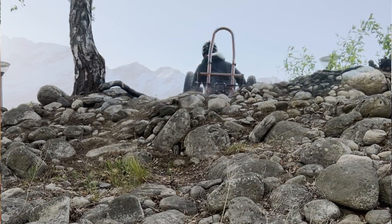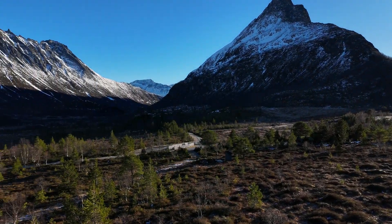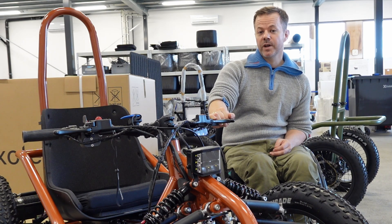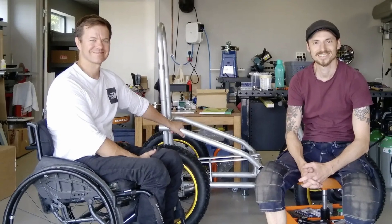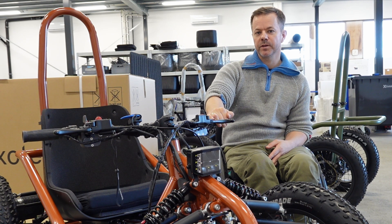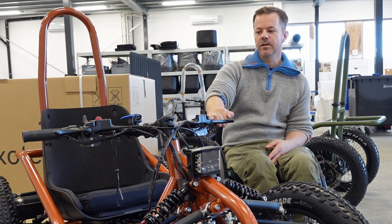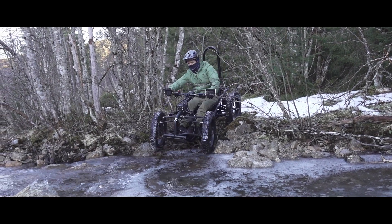I wanted to get out into the woods again, up on the mountain again, and experience inclusion with my family and friends. As luck would have it, I met what would later become my co-founder and partner in Exotec, Mathias Storveste. Mathias has a background as a flight mechanic and a service technician in the mobility aids industry. His girlfriend is also spinal cord injured, and Mathias was also looking for a solution — a type of mobility aid that would redefine what's possible.